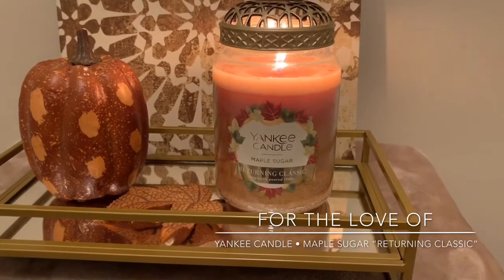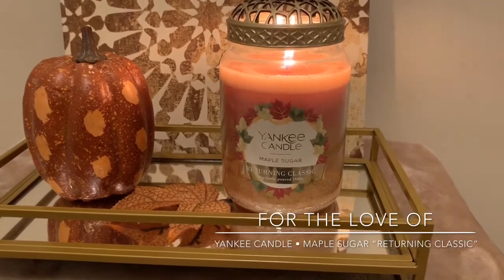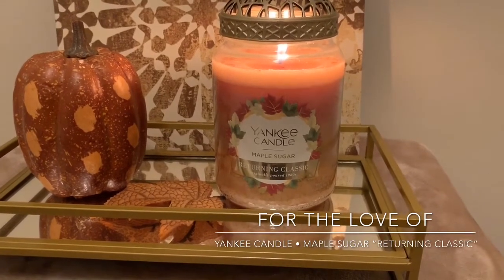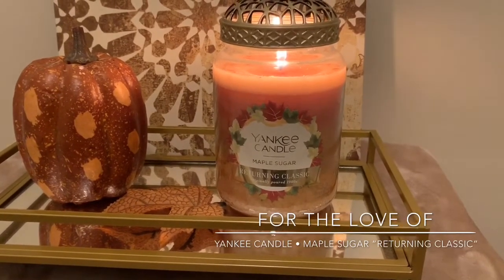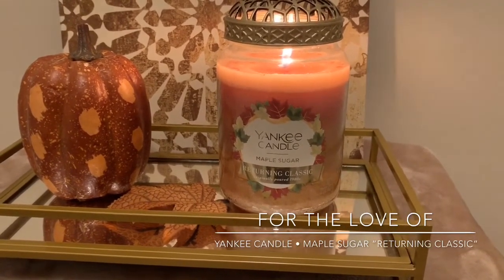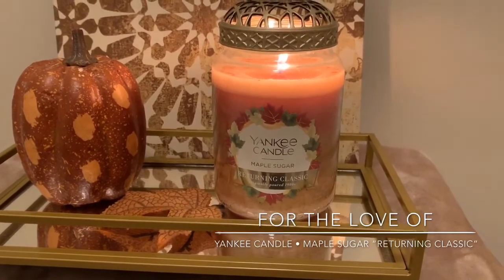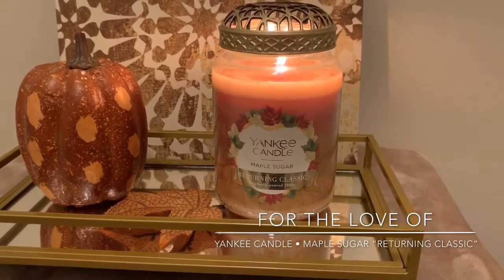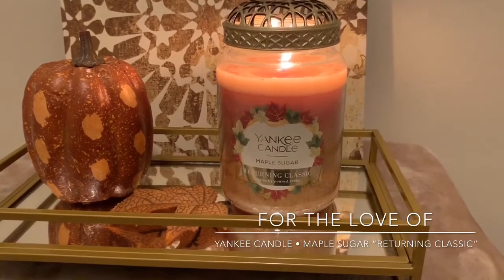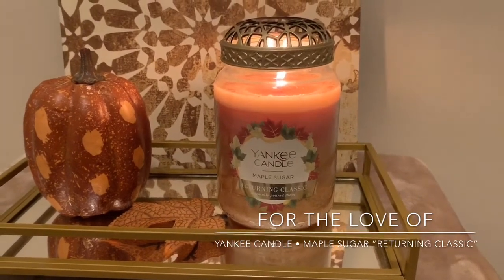Would I purchase this scent again? I might. I feel like there are so many other scents out there I'd like to try. I'd really like to try that Banana Nut Bread. If you like a good, sweet fall scent that's not overly sweetsy caramel — because this doesn't have an insane amount of caramel, it's not an in-your-face, almost annoying amount — it's very smooth. If you like fall fragrances and a lot of them tend to be either heavy on caramel or heavy on cinnamon and spices, this doesn't have any spice.